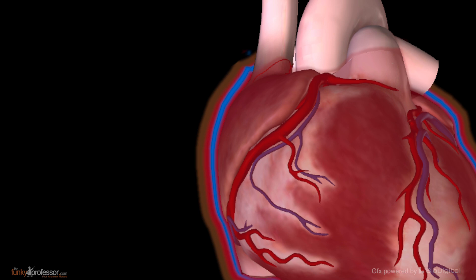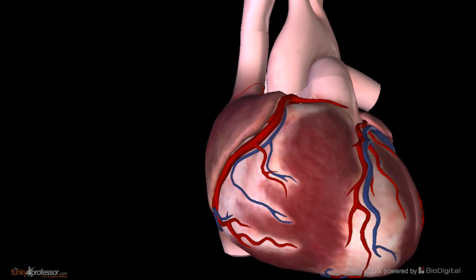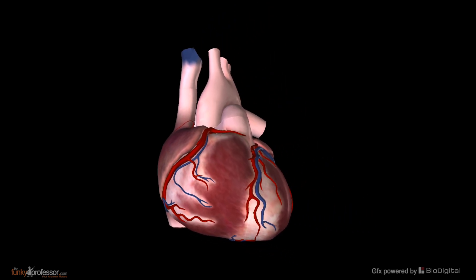Now let's remove the pericardium altogether — all three layers — and inspect the various surfaces and borders of the heart.